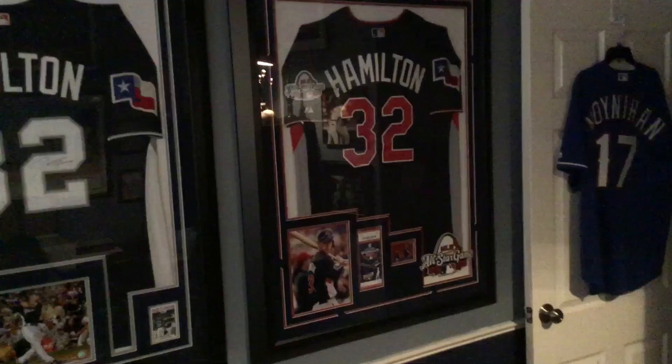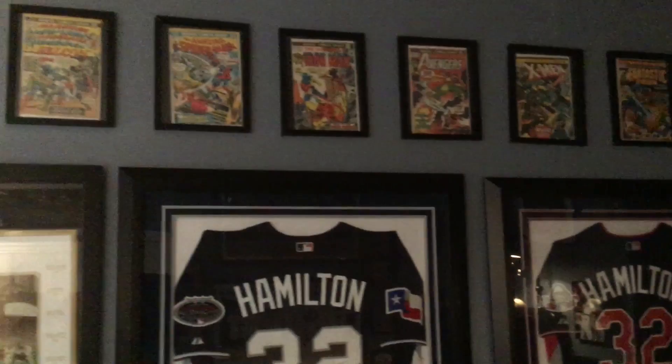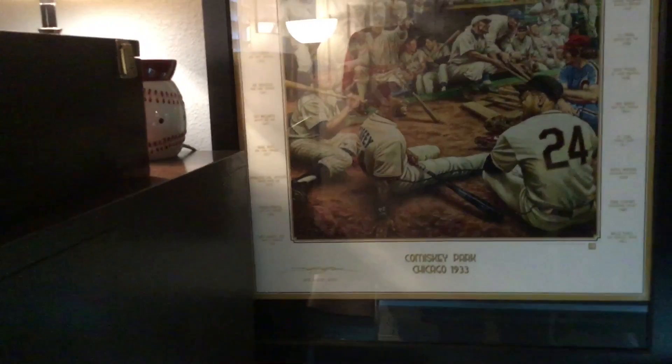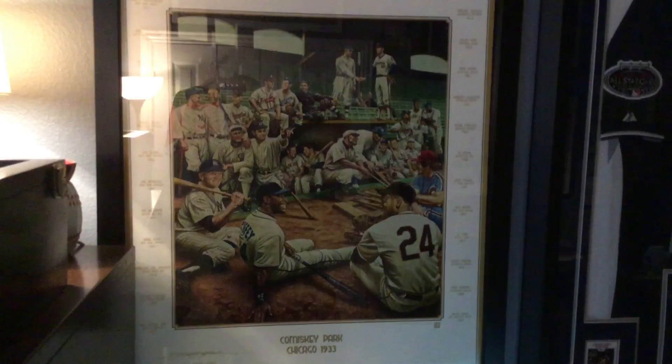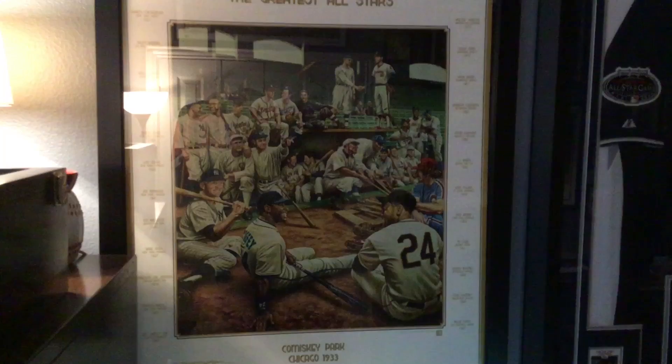Over here I've got a Josh Hamilton jersey from 2009, signed all-star jersey, and a 2008 one up above that. I've got Marvel Comics from the month and year I was born — October 1973. I've got a great piece here called 'Greatest All-Stars,' done by artist Jamie Cooper, who signed it. It's a print, a $200 print — not cheap — but really neat with an old vintage look. Since I'm a big Hall of Fame guy, I love how it combines players from different eras in a scene at Comiskey Park.